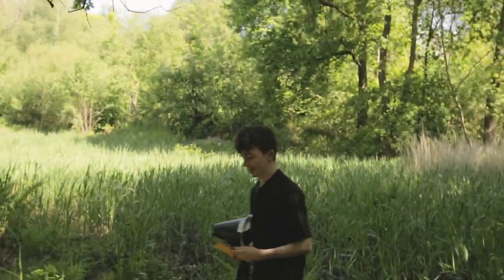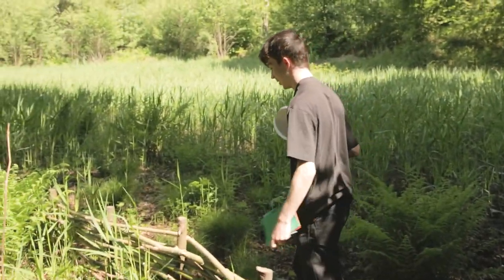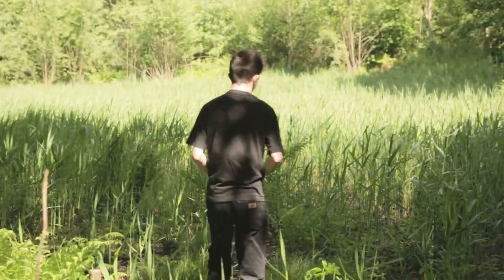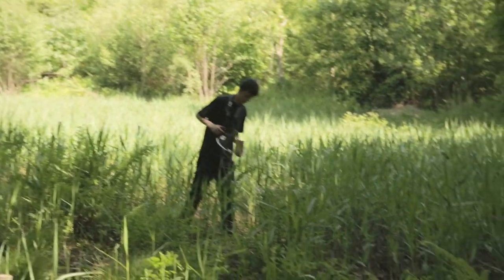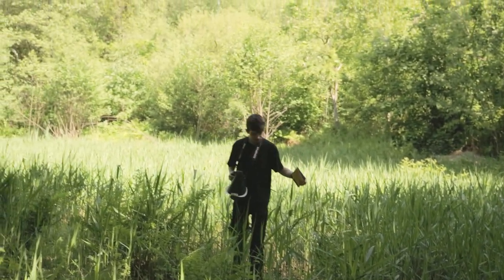It wasn't too wet — just slightly damp. Let's see what's over here. I'm not really seeing anything. It's really wet there. That was quite underwhelming.